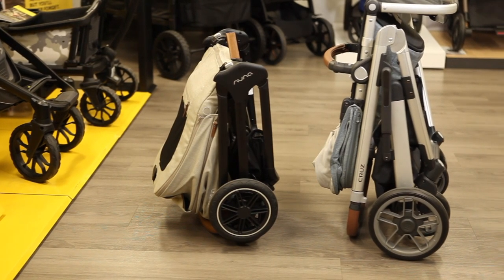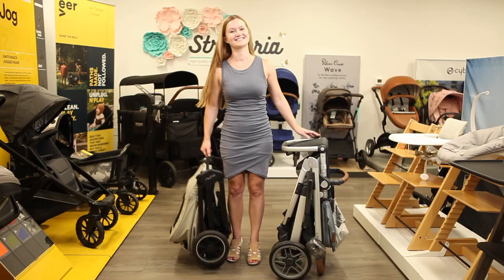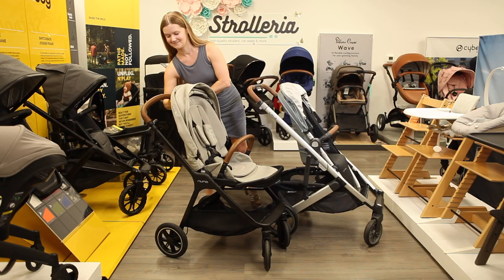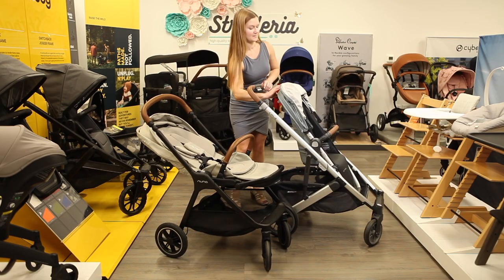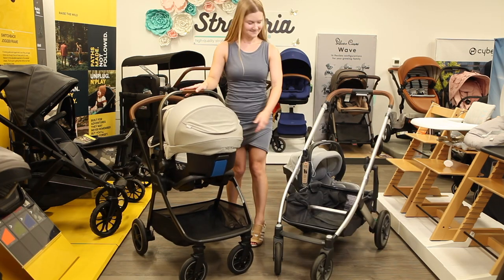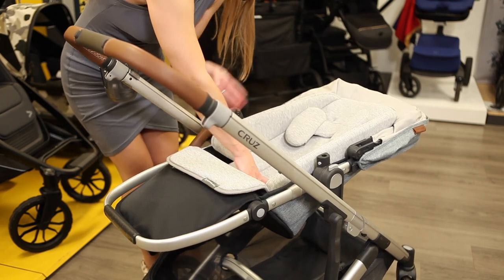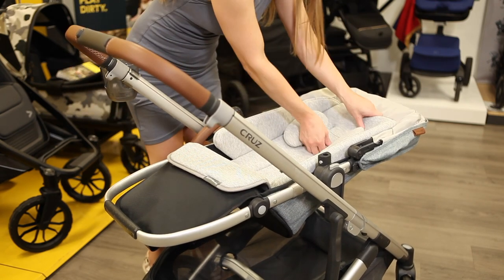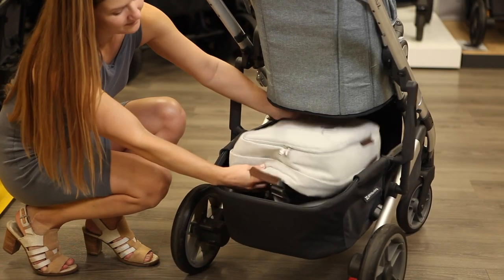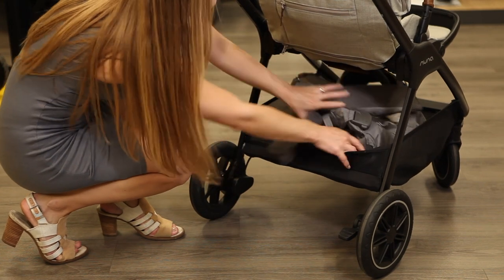While the Triv Next is only slightly smaller than the Cruise when in use, once folded it is 25% smaller, and at 18.5 pounds the Triv Next is 7 pounds lighter than the Cruise. Both strollers can be used from around 3 to 6 months old up to 50 pounds right out of the box, and from birth with purchase of a compatible car seat or bassinet. Uppababy also makes an infant insert for the Cruise and Vista toddler seats called the Snugseat. You'll have more storage space in the basket of the Cruise, which holds up to 30 pounds compared to the 10-pound capacity of the Triv's basket.